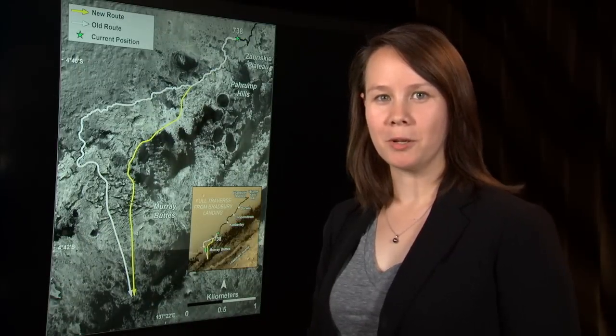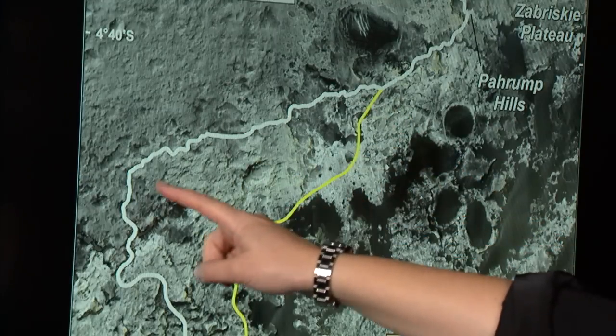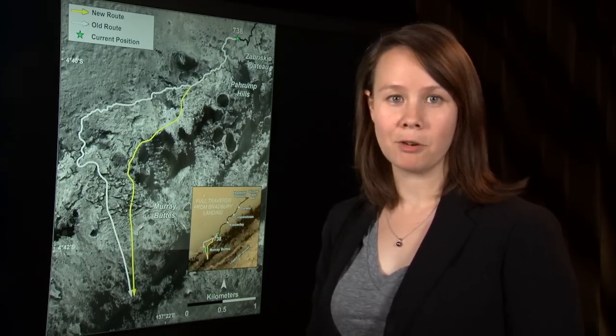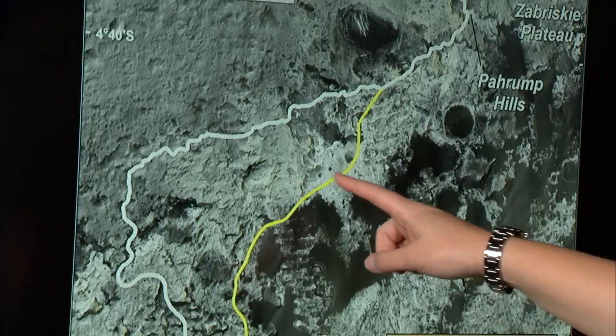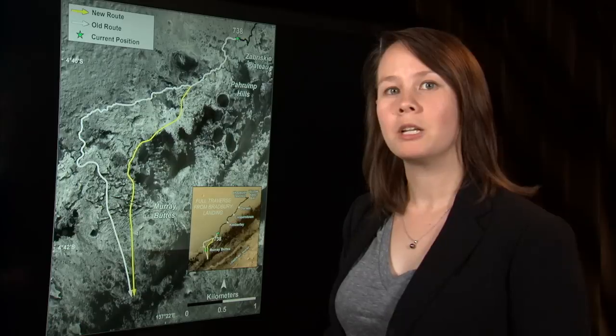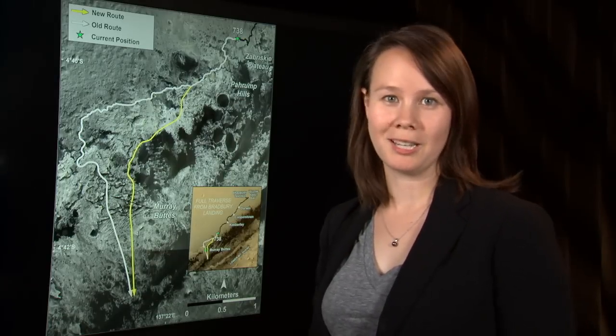An earlier path to Murray Buttes would have delayed our arrival at lower Mount Sharp. However, a couple of months ago, we decided to take a different path because it was more scientifically interesting, and that brought us to Pahrump Hills, where we're encountering the rocks of lower Mount Sharp nearly two kilometers before we originally expected.